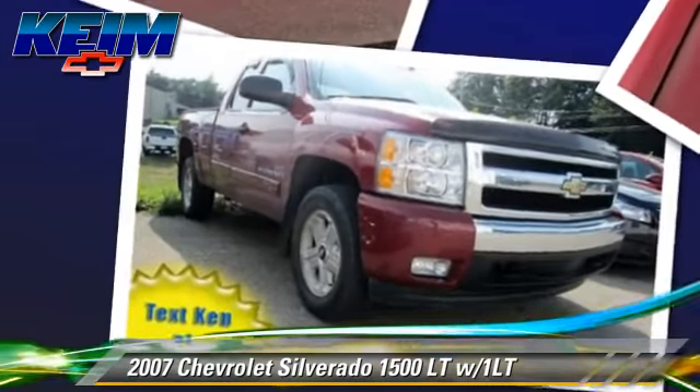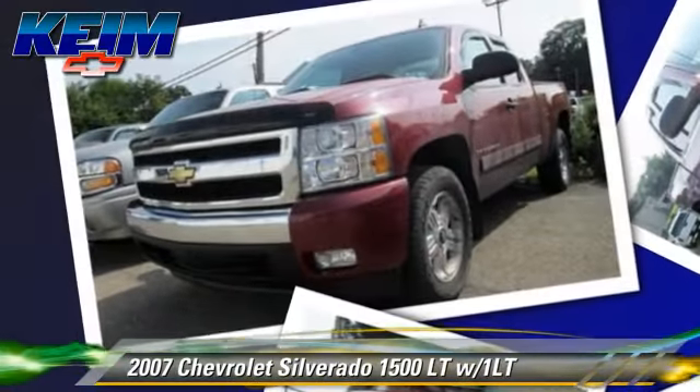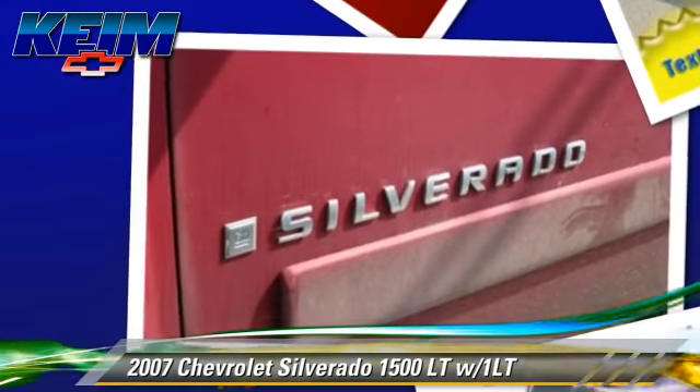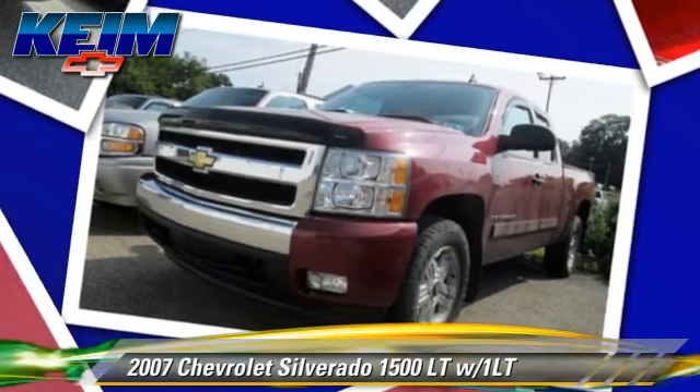This Chevrolet features privacy glass, towing package, and four-wheel drive. Comfort and convenience features include power door locks, power steering, and heated power mirrors.